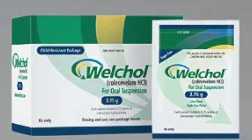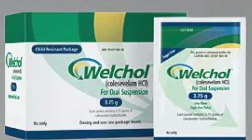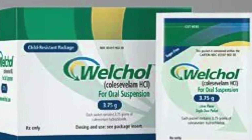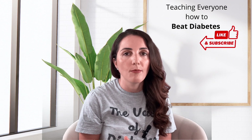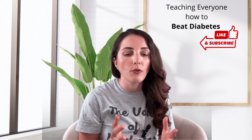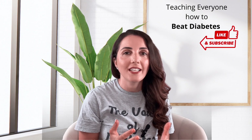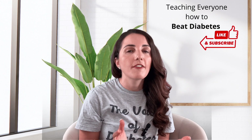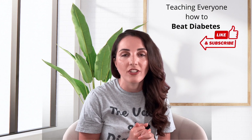Another class we use is bile acid sequestrants — such as Welchol or Questran. The medication binds to bile acids in the intestines, which reduces the amount of cholesterol the body absorbs from food. We don't use this class as much. Common side effects include nausea, bloating, and cramping. We also want to monitor the liver with this class. Unfortunately, bile acid sequestrants can interact with medications like digoxin, which is a cardiac medication, so we're normally very careful about what the patient is taking.